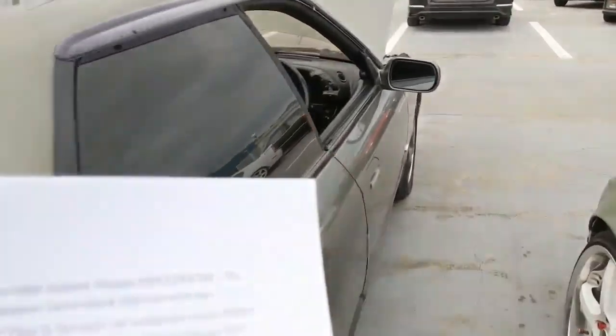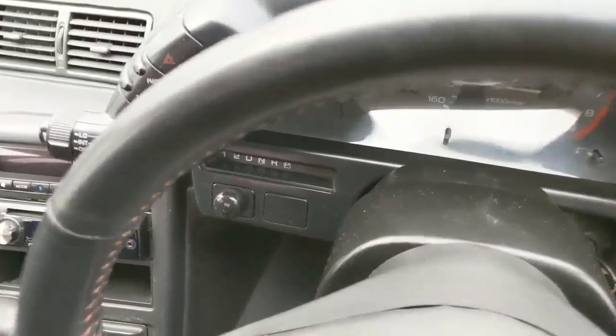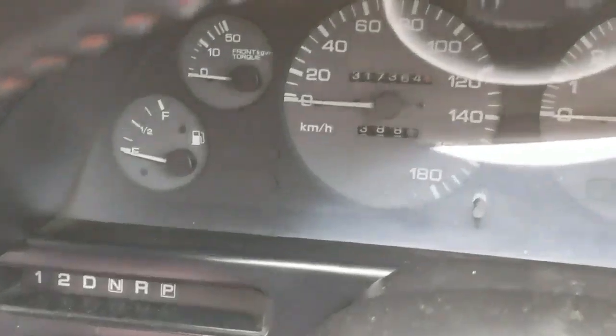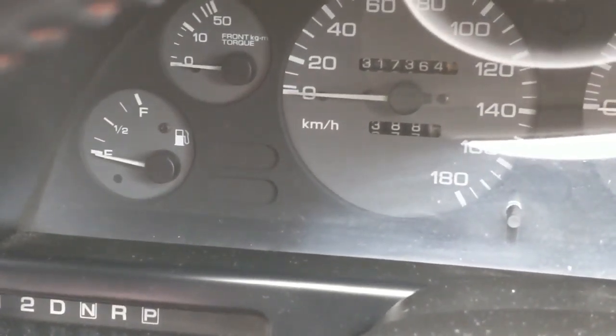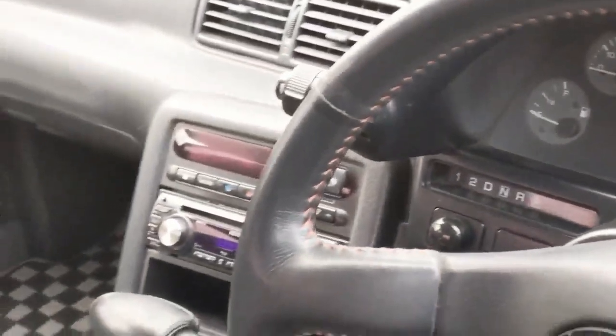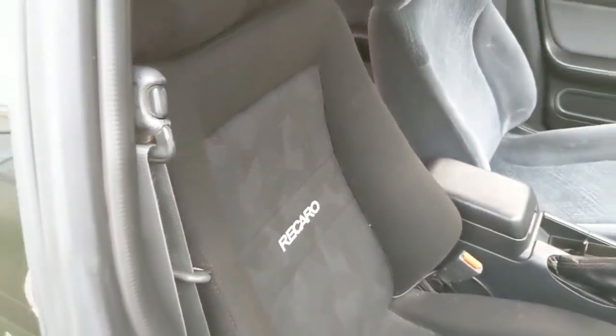Now let's talk about this car in particular. The first thing I notice is the mileage. The mileage is really, really high — 317,364 km. That's a lot for a car like this. This is almost 200,000 miles. Looking at the interior of the vehicle, it's better than many other vehicles I've seen with 80,000 kilometers or less.